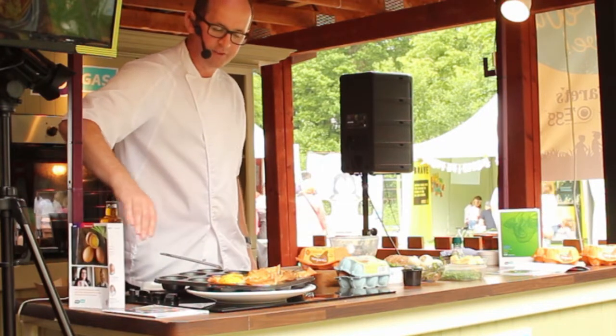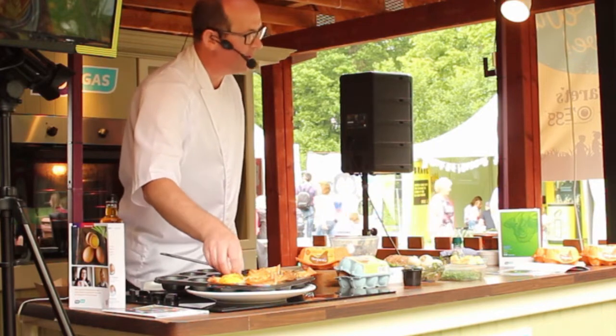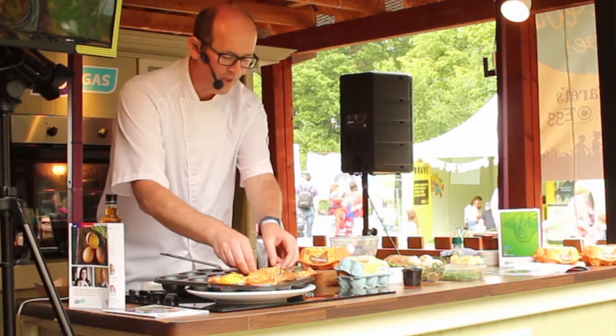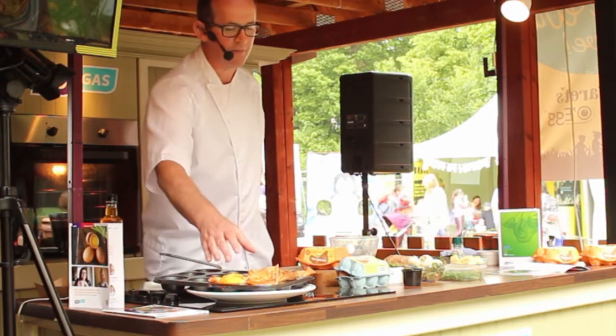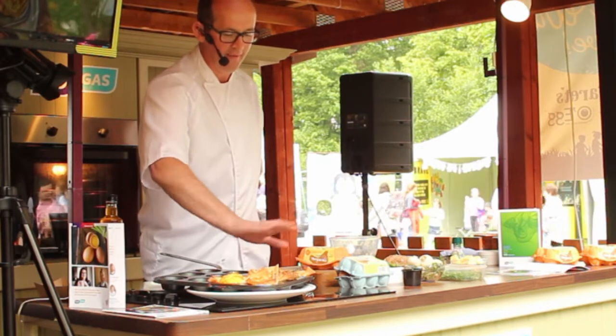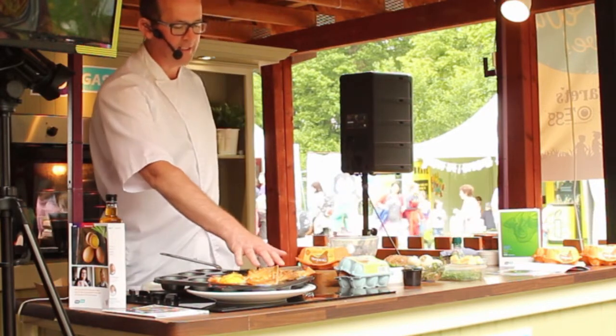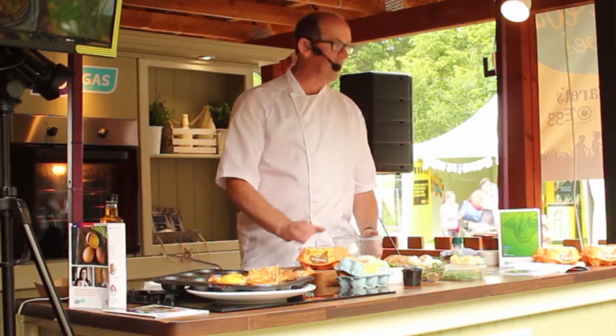If you look in the camera there, you'll see we made these little handheld quiches — Connor and I made them earlier. These are baked with filo pastry, eggs, a small bit of cream, bacon, chive, black pepper, and straight in the oven for 18 minutes. That's one of the recipes, but the one I'm going to demonstrate now is an eggy bread open sandwich.